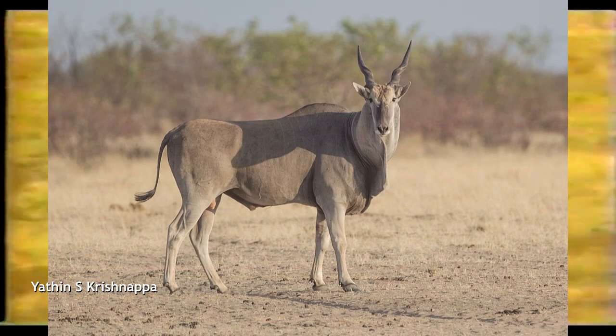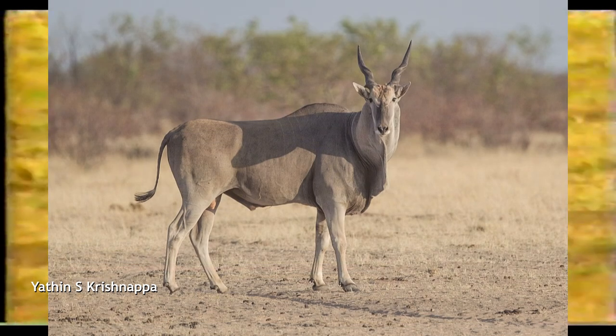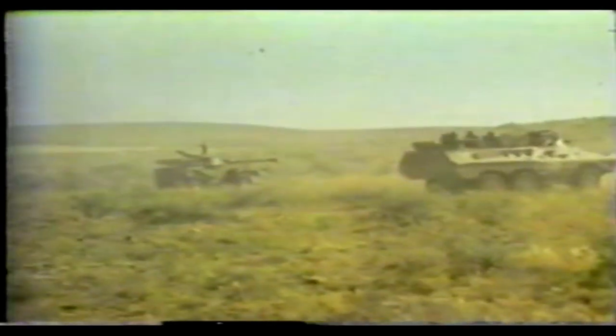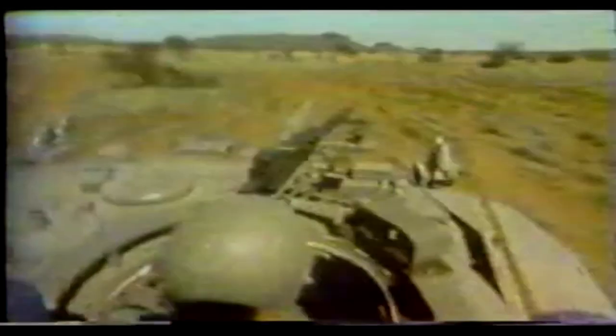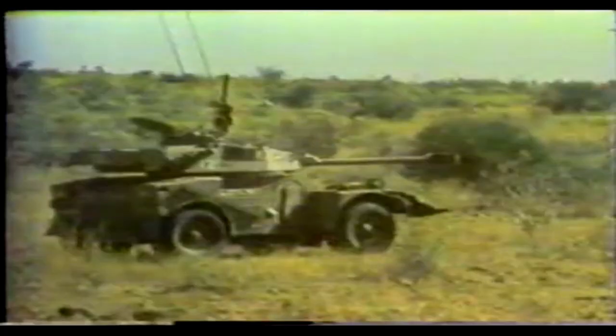The Eland armored car takes its Afrikaans name from the African Eland, the largest antelope in the world. Like its namesake, the Eland evolved to adapt to the tough southern African environment. Its design, adaption, and production happened just before South Africa became the subject of international embargoes in the 1970s, spurred on by its racial segregation policies against the backdrop of the Cold War in southern Africa, which saw a steep rise in liberation movements backed by the socialist sphere of countries such as Cuba and Eastern Europe.